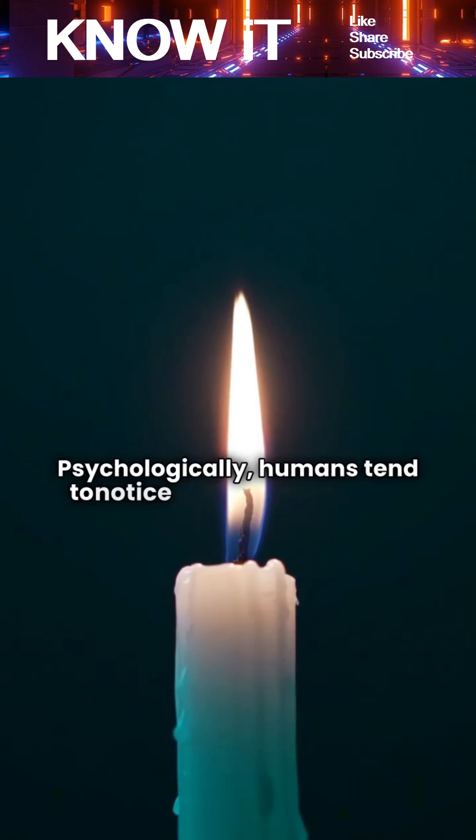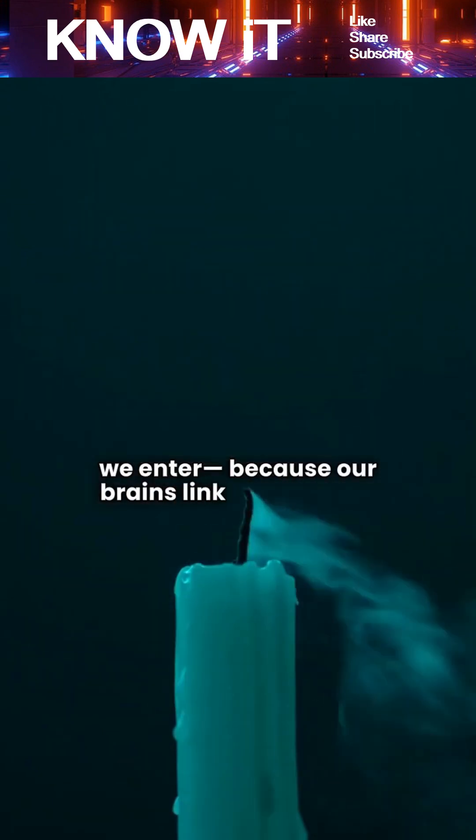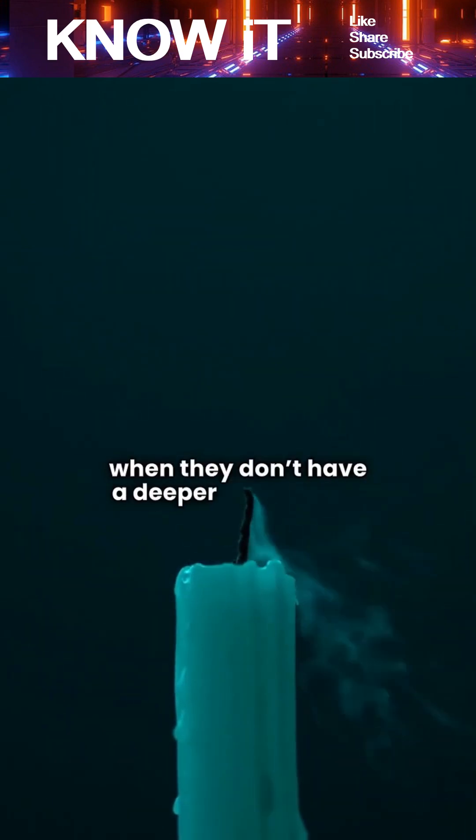Psychologically, humans tend to notice flickers more when they happen at meaningful moments, like right when we enter, because our brains link events even when they don't have a deeper connection. In reality, the flicker would have happened no matter who flipped the switch.